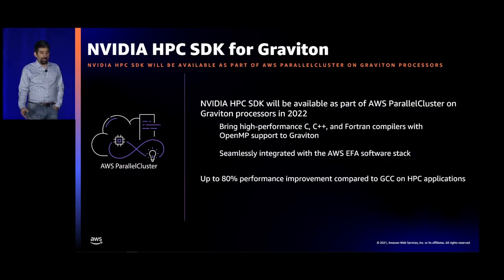For people looking to develop HPC applications on Graviton, the NVIDIA HPC SDK is going to be available as part of AWS Parallel Cluster in 2022. HPC applications require specialized compilers and analysis tools, and an HPC compiler might be more aggressive in certain optimizations like loop vectorization than a general purpose compiler would be. Different benchmarks have shown as much as 80% higher performance using those compilers versus GCC and Gfortran — and this will be available not just for GPU instances, but for all our Graviton instances.